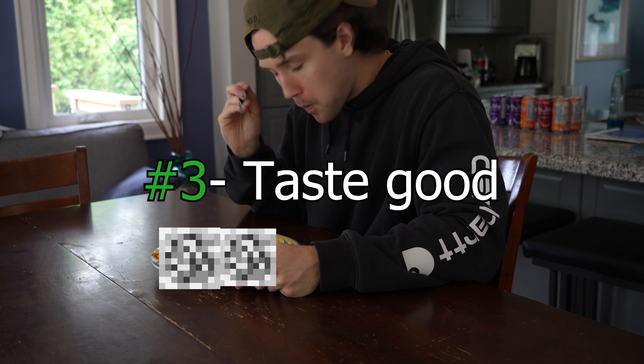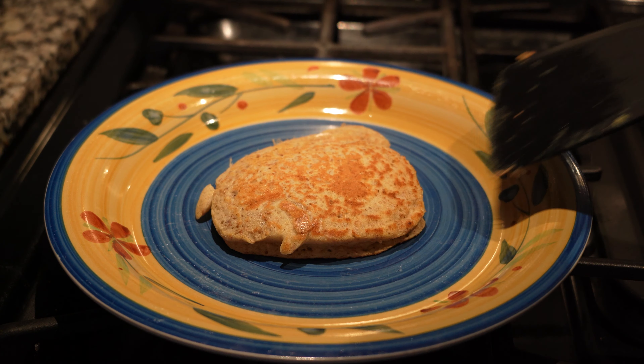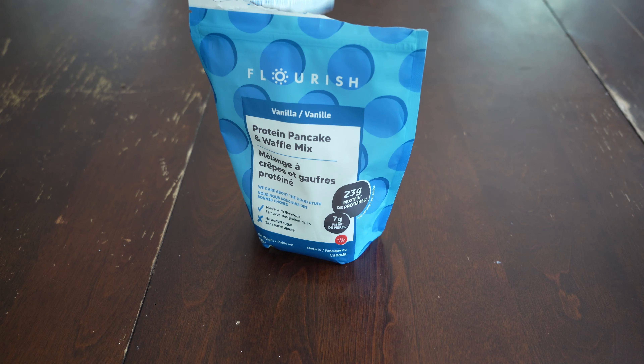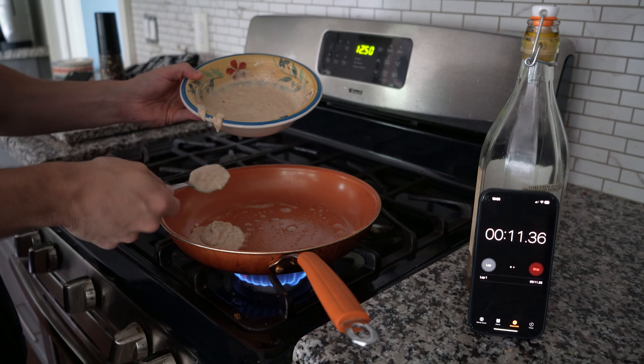Quickly before we start, here's the criteria of what we want in the meals. First, the protein ratio has to be above one gram of protein per 10 calories — so essentially very high in protein. Number two, the meals have to be filling. Number three, the meals have to actually taste good. And the last rule: be convenient — take less than five minutes to make. Anyways, let me stop yapping and let's do this.